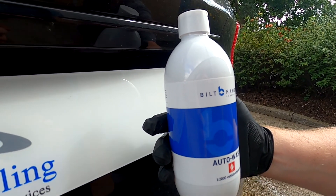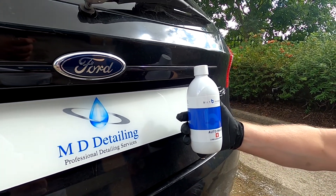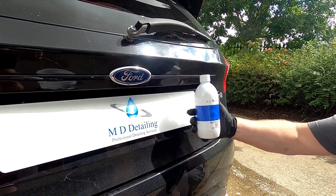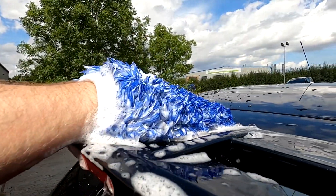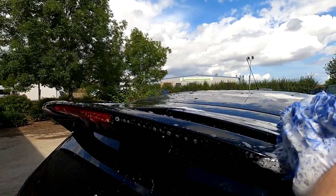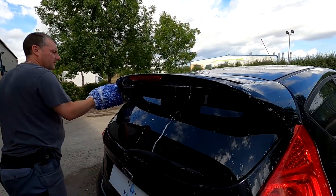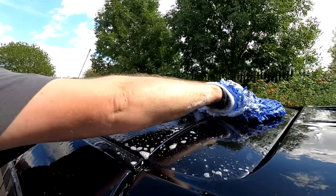As anyone in the detailing industry knows, Bilt Hamber is a byword for quality and value for money. The company's products have a deserved reputation for being both effective and inexpensive, while always attempting to be as kind to the environment as possible. The story is exactly the same when it comes to Bilt Hamber's Auto Wash, an excellent shampoo that provides excellent results at a price that won't break the bank. What more could you ask for?